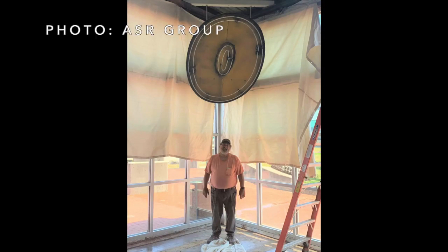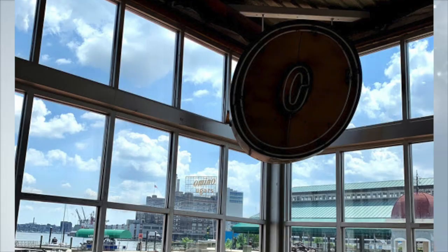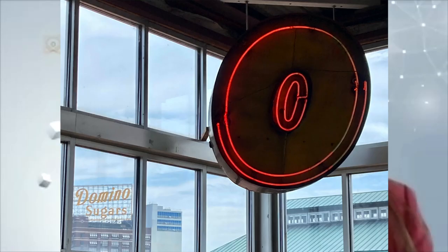We're thrilled to announce that the original dot above the I, measuring five feet tall, will be on display in our Decker Gallery starting this summer. Souvenir pieces of the D will be available in the gift shop to support the museum's educational programming. Programs like this one are made possible thanks to the generous support of our members and donors.